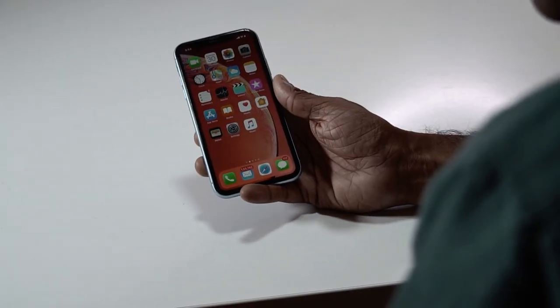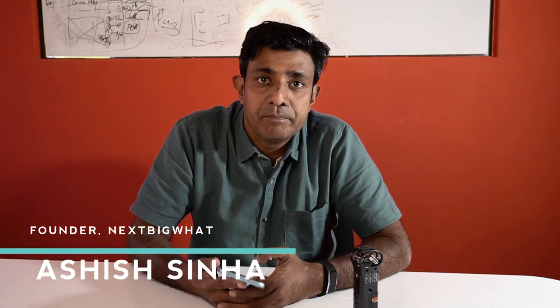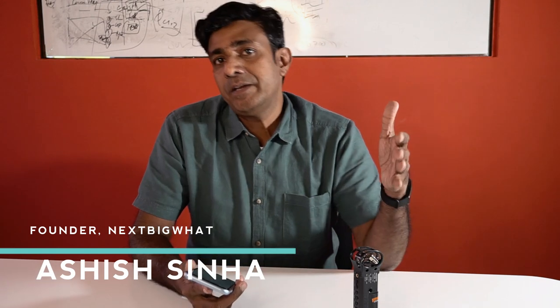Hey guys, my name is Ashish, I'm the founder of Nexpeg. Today we are going to do some gadget reviews. Most of the gadget reviews are all about bitro, dosto — a lot of spec reviews. They are not really a review of the gadget from a utility point of view, from a normal user point of view.